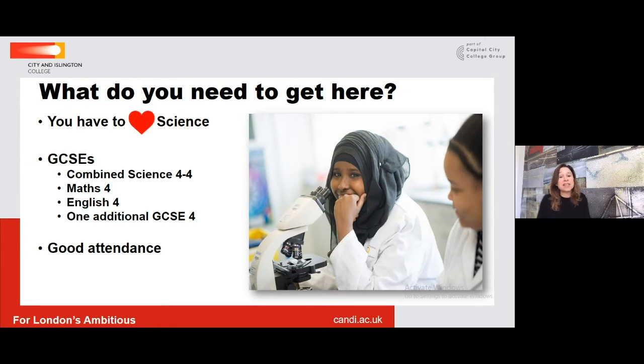Looking at the entry requirements — these are the minimum requirements — students this year with much higher grades still chose BTEC. First, you have to really love science as you'll be doing it all day. GCSEs required are: Science at grade 4 for combined science, Maths and English at grade 4, and one additional GCSE at grade 4. For BTEC courses, attendance is absolutely the most important factor — being there 100% of the time is key to success.